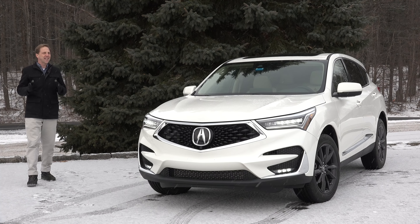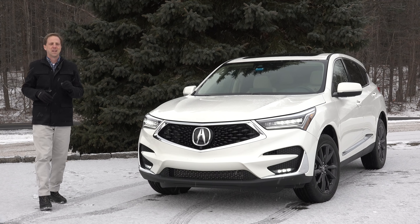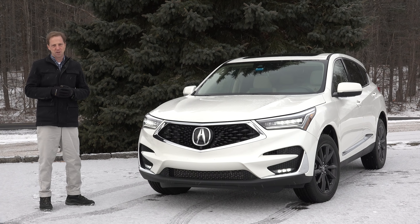How important is the RDX to Acura? Not only is it the brand's best-selling vehicle, but this 2019 redesign is being heralded as the beginning of a new era for Honda's luxury division.